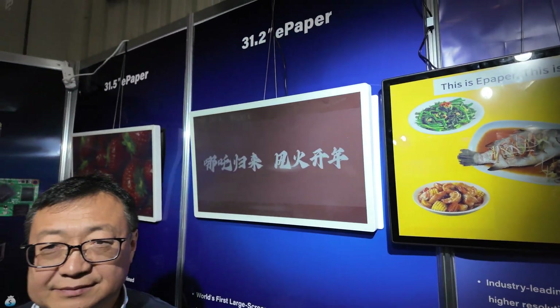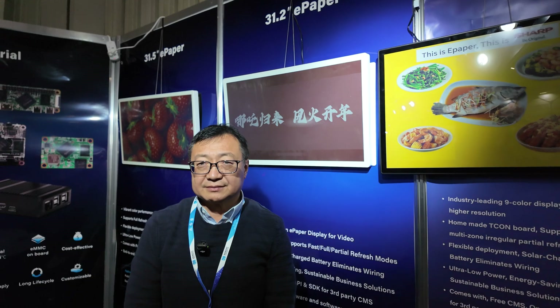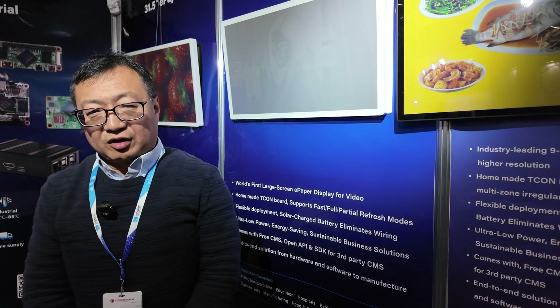So that means you are doing R&D development for advanced ePaper solutions. Yeah, we use our own FPGA to drive the ePaper.